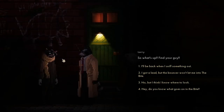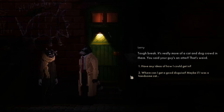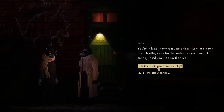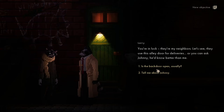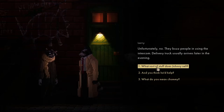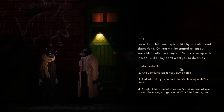The bouncer won't let me into the Bites. Tough break - it's really more of a cat and dog crowd in there. You said your guy's an otter - that's weird. Any ideas how I can get in? A good disguise. You're in luck - they're my neighbours. They use this alley door for deliveries. You can also ask Johnny - squirrel kid in a leather jacket, he's a pusher.